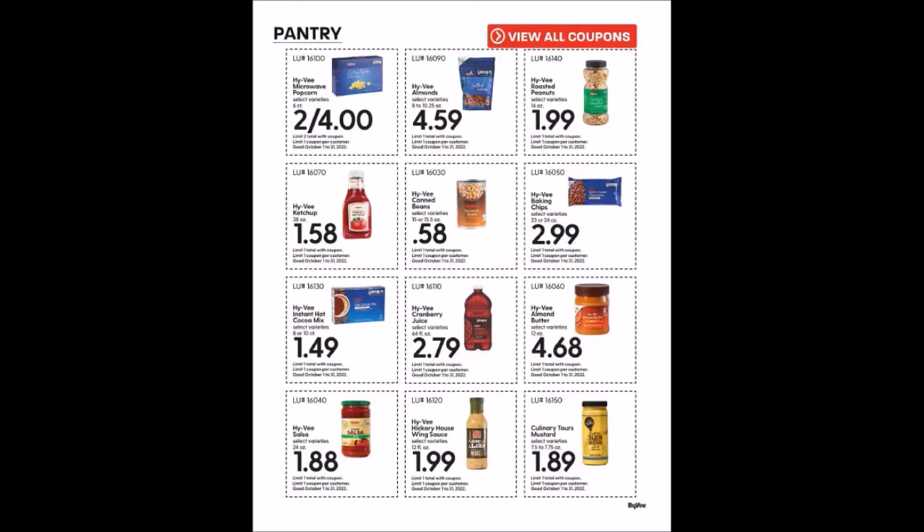We have quite a few monthly coupons on the pantry pages. Hy-Vee Microwave Popcorn, selected variety six count, two for $4, limit two. Hy-Vee Almonds, 8 to 10.25 ounce packages for $4.59, limit one. Hy-Vee Roasted Peanuts, 16 ounces for $1.99, limit one. Hy-Vee Ketchup, 38 ounce bottle for $1.58, limit one. Hy-Vee Canned Beans, 15 or 15.5 ounce cans for $0.58, limit one.